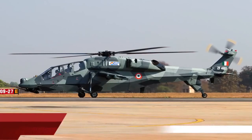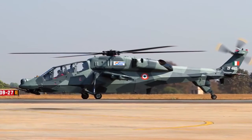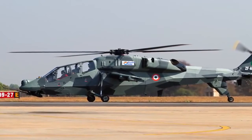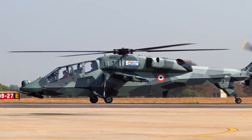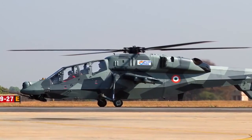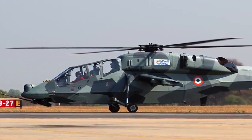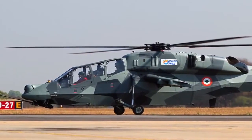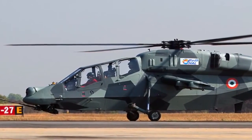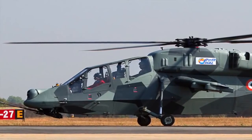The HAL Light Combat Helicopter, LCH, is a multi-role combat helicopter being developed by Hindustan Aeronautics Limited for use by Indian Defense Forces. It has caught the eyes of African countries, with India in talks for possible export. Japan has also shown keen interest after the LCH became the first helicopter of its kind to land at an altitude of 16,000 feet above sea level — a feat no other light combat helicopter has achieved.